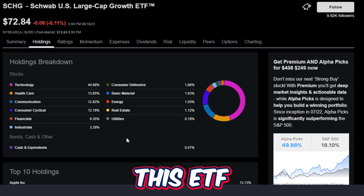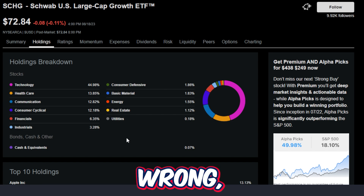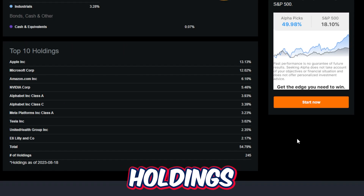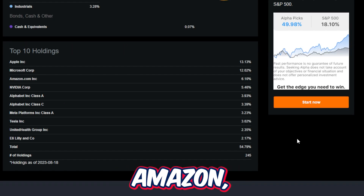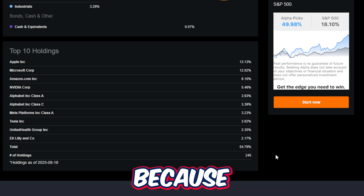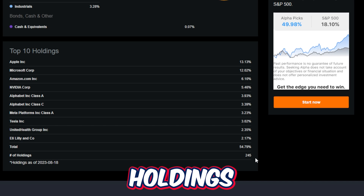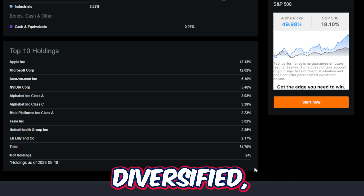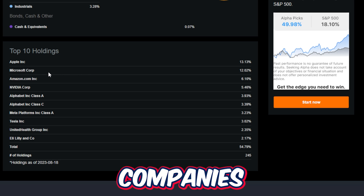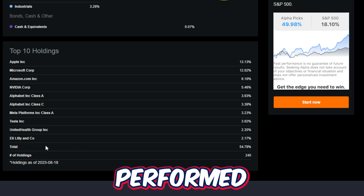When I show you the top holdings in this ETF, it's going to be very obvious why this ETF has performed so well and why, in my opinion, it's going to continue to perform well long into the future. The top 10 holdings being Apple, Microsoft, Amazon, Nvidia, Alphabet, Meta, Tesla, United Health Group, and Eli Lilly. Because SCHG does track the Dow Large Cap, there are going to be 245 different holdings in this ETF, which makes it pretty well diversified — though that doesn't really matter all that much when the top 10 holdings are companies like these, which when the market turns bullish have performed very, very well.